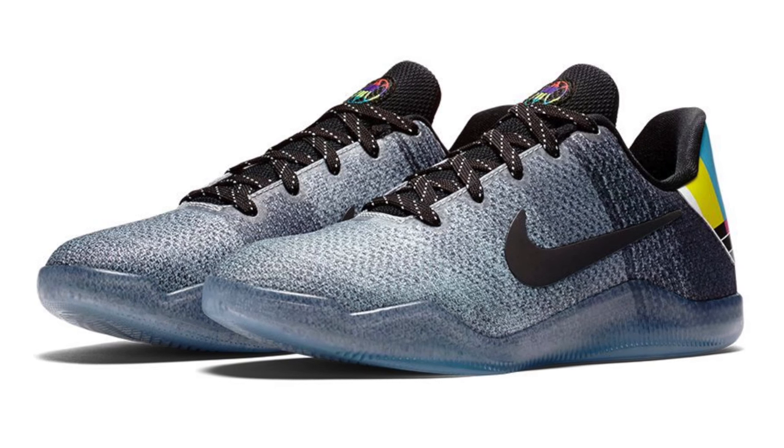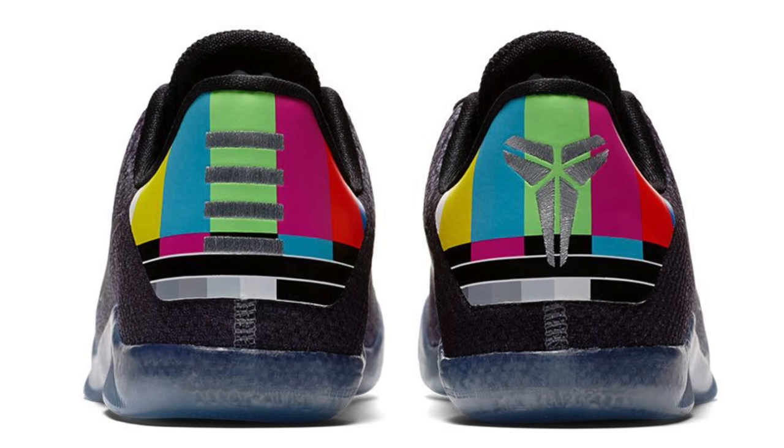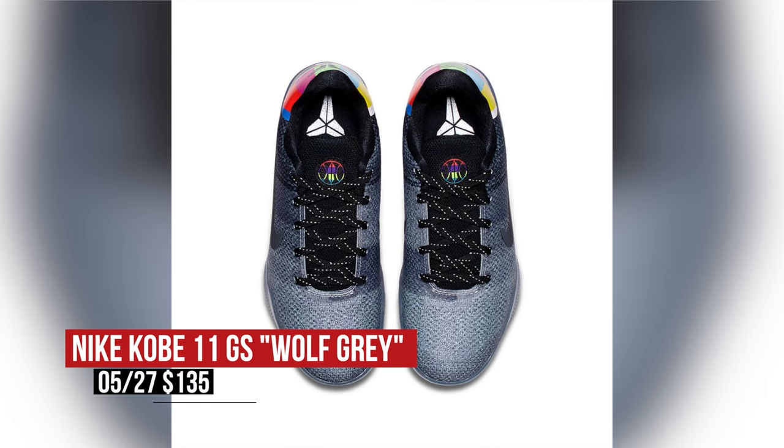Nike Basketball is showing love for the grade school folks with a special colorway of the Kobe 11 Low, nicknamed TV by the Vlogs and Wolf Grade by Nike. The model rocks SMPTE bars on the heel and is inspired by the tapes Kobe used to watch with his family in Italy when they moved there when he was a kid. Those will cost you $135 on Friday.